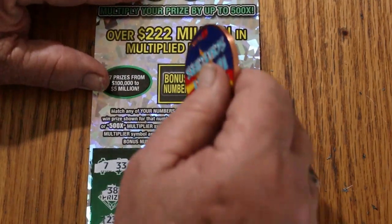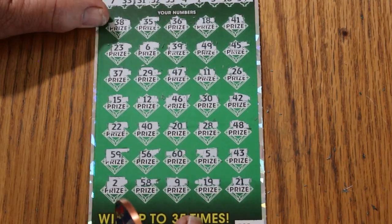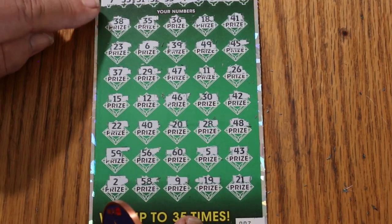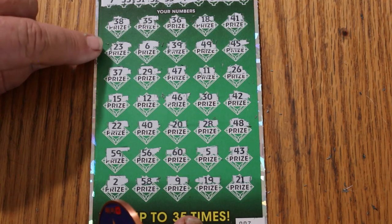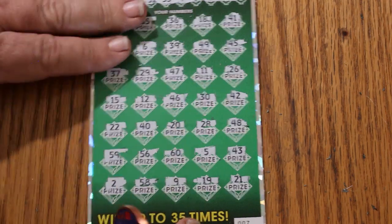And the bonus number is 13 — checking... 15. Nope. Okay, nothing.